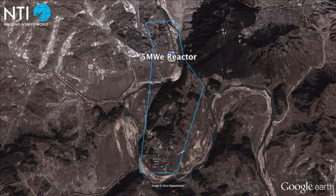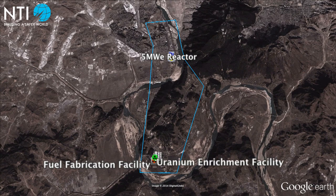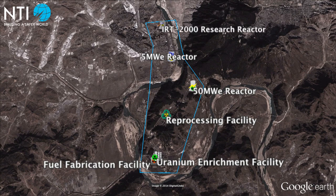In addition to the 5 MW reactor, the complex includes a fuel fabrication facility, a uranium enrichment facility, a reprocessing facility, a never-completed 50 MW reactor, an IRT-2000 research reactor, and a 25-30 MW experimental light water reactor still under construction.